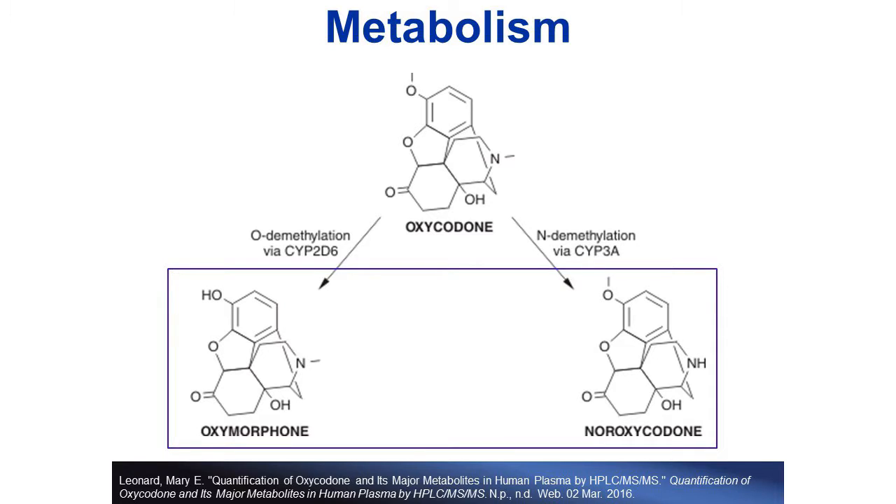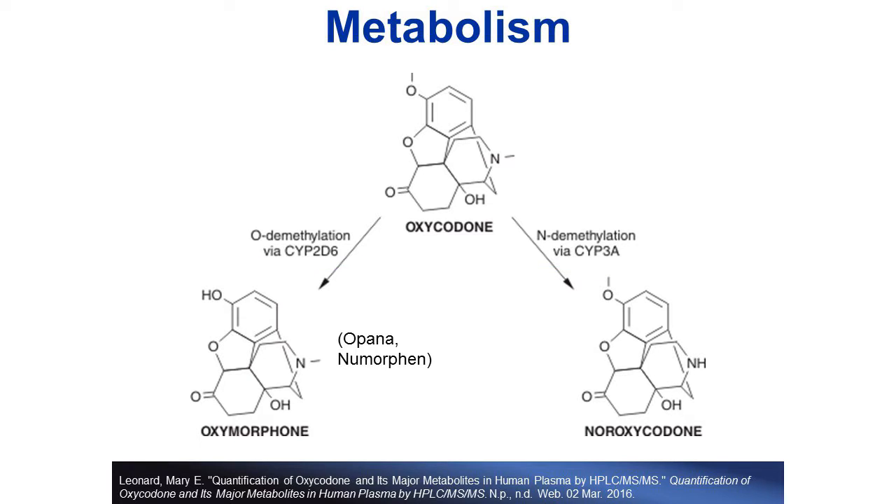However, the presence of either one of these two metabolites, along with the presence of the parent drug oxycodone, can indicate that the drug was ingested instead of just being due to environmental exposure. Oxymorphone is available as a prescription, such as Opana. Therefore, its presence does not necessarily rule out environmental exposure.